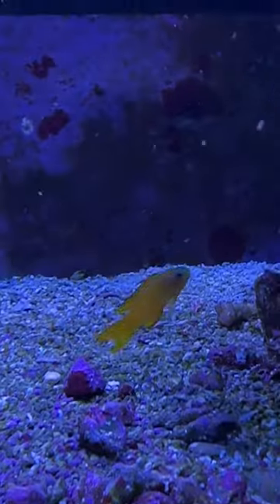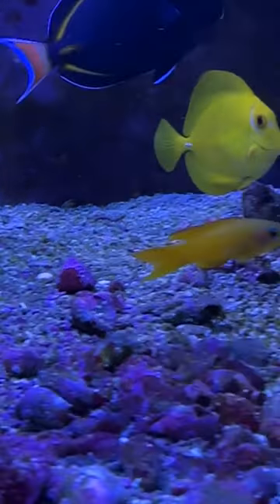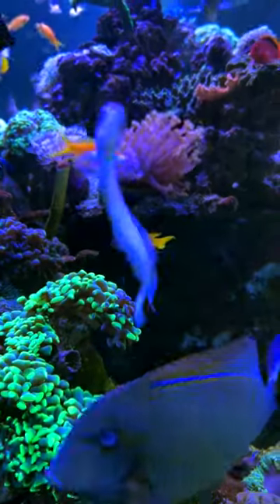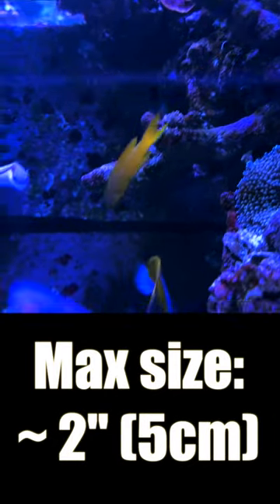These little guys have lots of personality and finding them in your tank is part of the fun. They come in two flavors: yellow and blue. These guys mostly stay under ledges or close to the rock work. They rarely get over 2 inches in length, so they won't add much bio load to your tank.